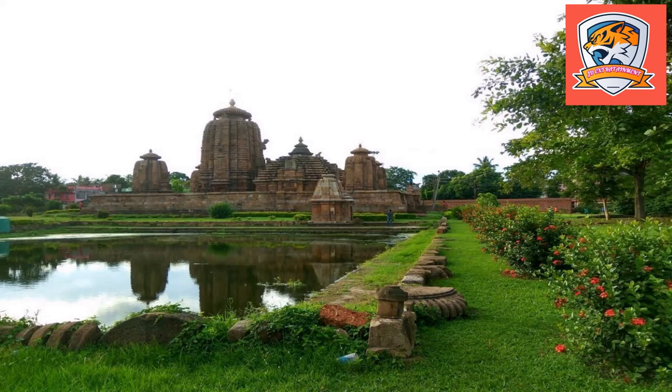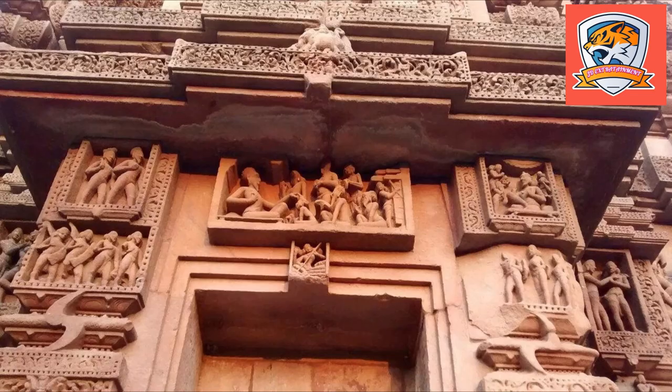Brahmishwara shows quite a bit of affinity with the much earlier Mukteswar Temple, including the carved interior of the Jagmohana and in the sculptural iconography such as the lion head motif, which appeared for the first time in the Mukteswara and is here evident in profusion.